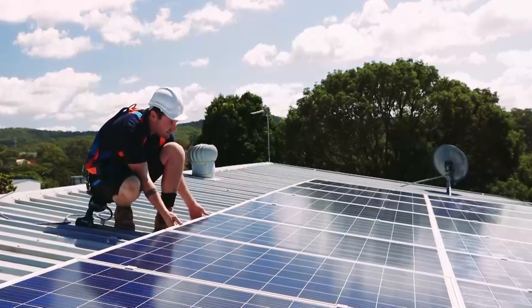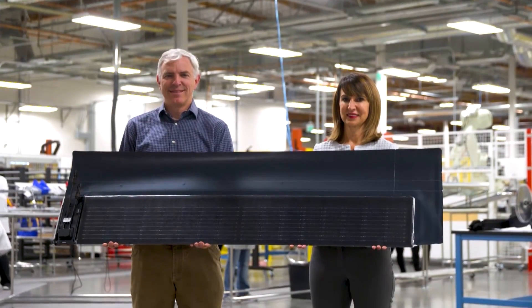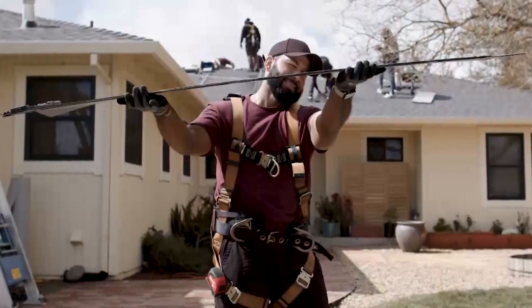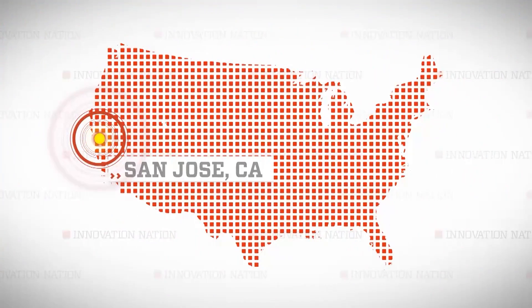The challenges with solar power have been perceived costs and aesthetics. But two solar pros from GAF Energy, Martin Debono and Gabriella Bonilla, guided a team of engineers to create the Timberline Solar Shingle, which is as thin and durable as a standard roof shingle. I met up with them at GAF's headquarters in San Jose, California.